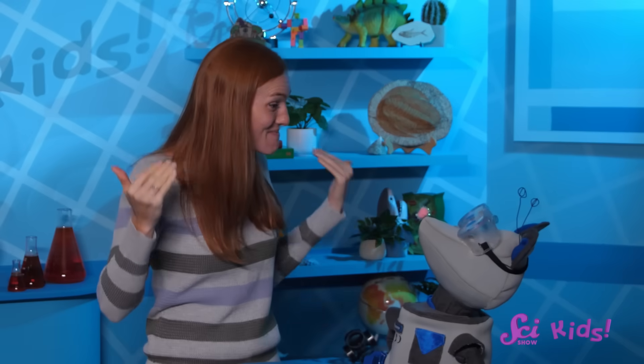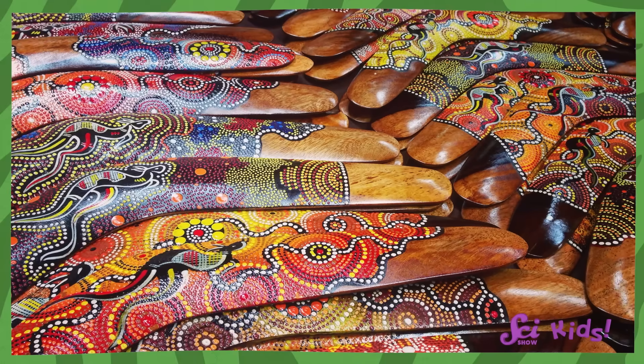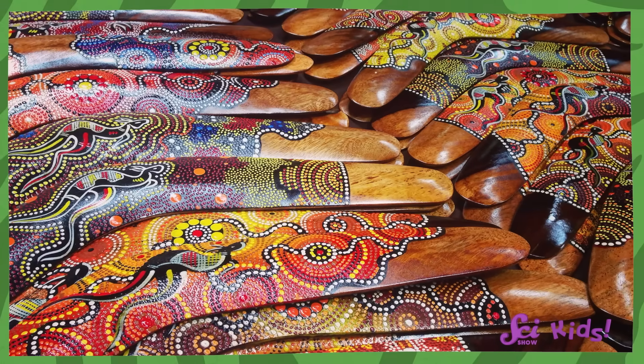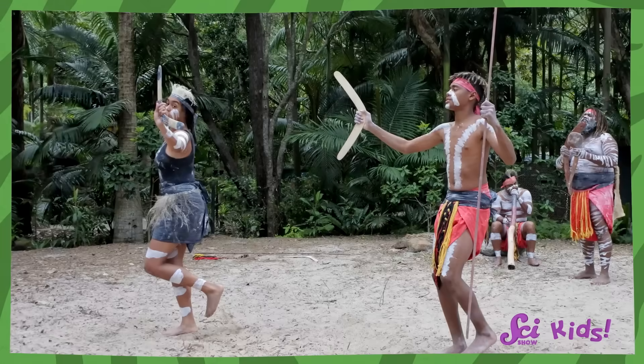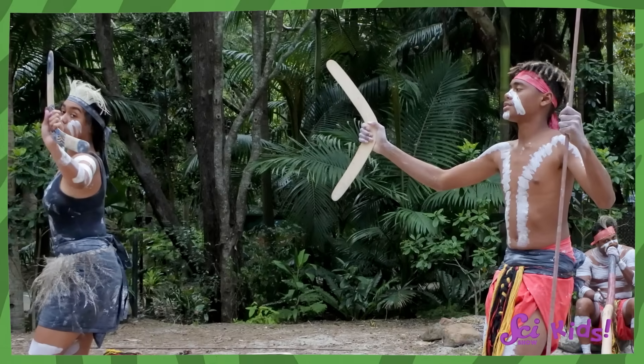Squeaks and I were just watching videos of people throwing boomerangs — that's a toy that comes back to you if you throw it just right. We learned all about Australia; we heard boomerangs come from there, and we thought the idea of a toy that comes back to you sounded pretty fun.